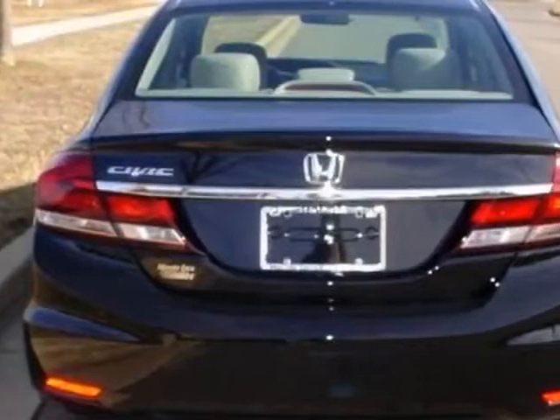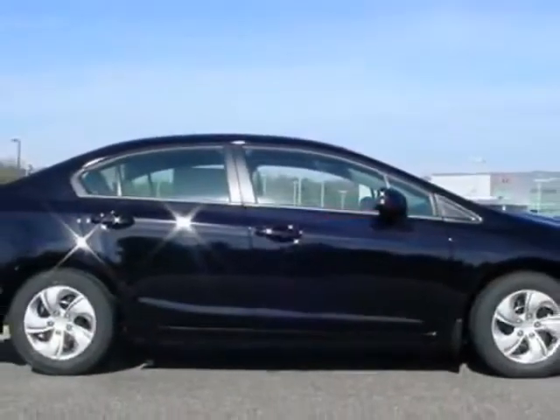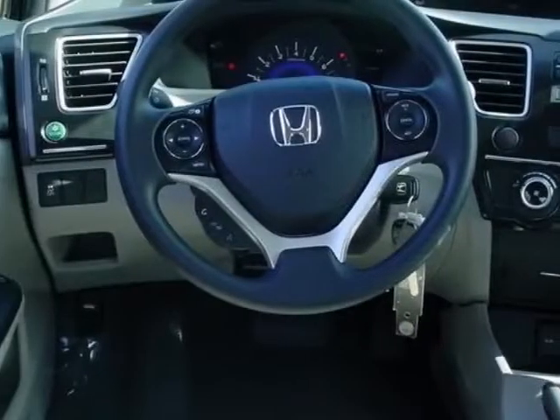This vehicle gets an estimated 28 miles per gallon in the city and an estimated 39 on the highway. This Civic Sedan boasts a 1.8-liter engine and has a 5-speed automatic transmission.